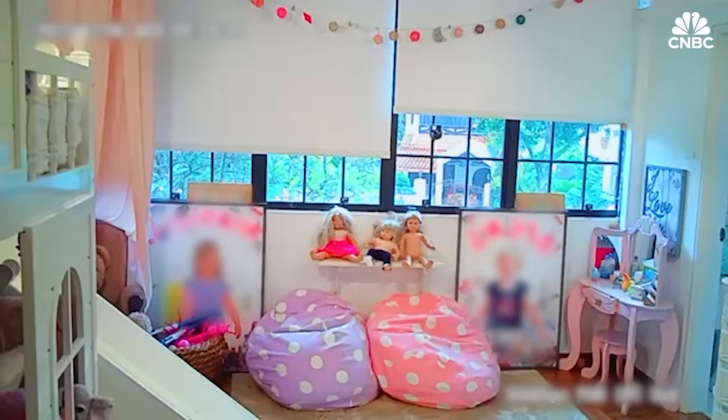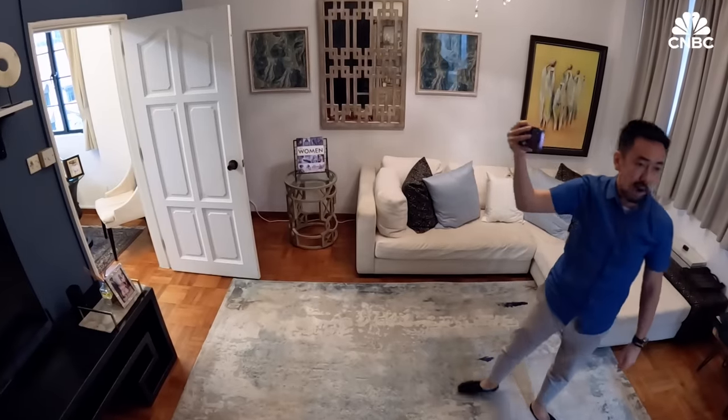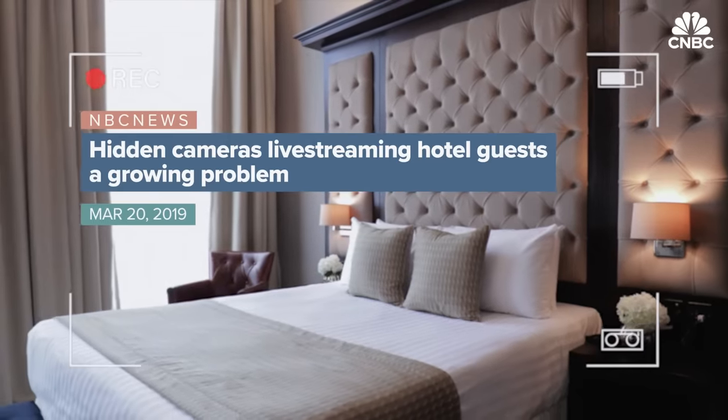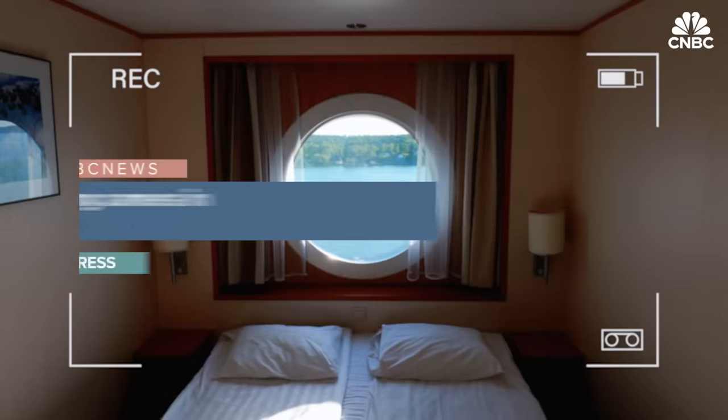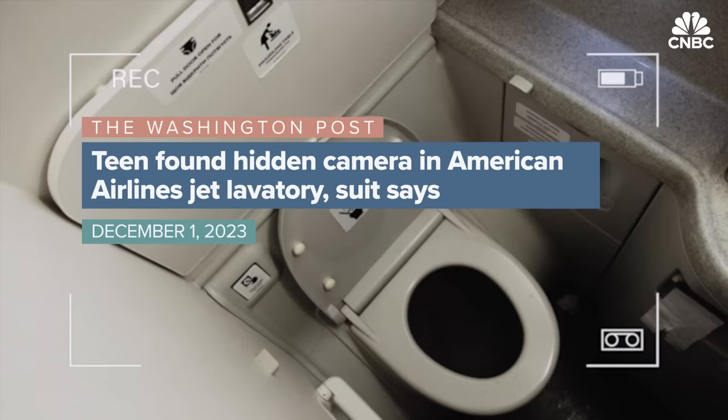Have you ever wondered if you're being watched? Nothing looks out of place. It's a feeling that's creeping in for more travelers as stories of hidden cameras in hotel rooms, house rentals, cruise ships, even airplane bathrooms continue to make headlines.